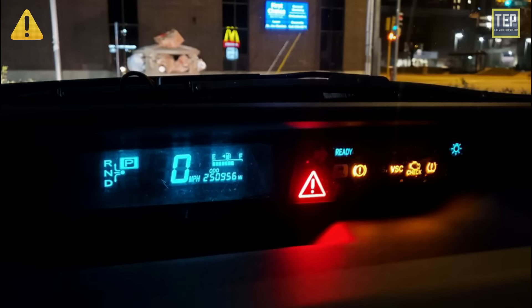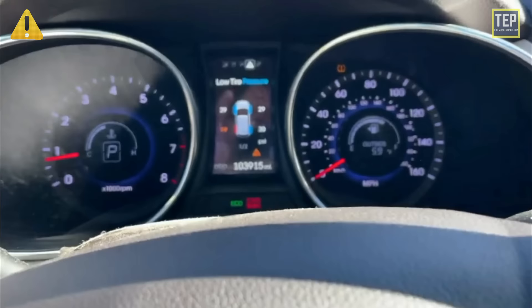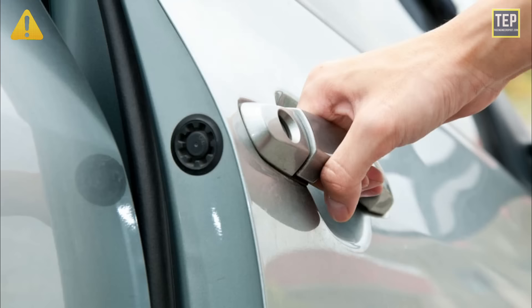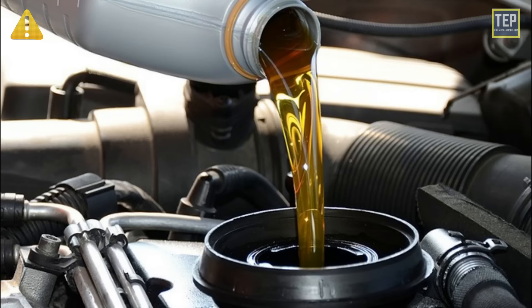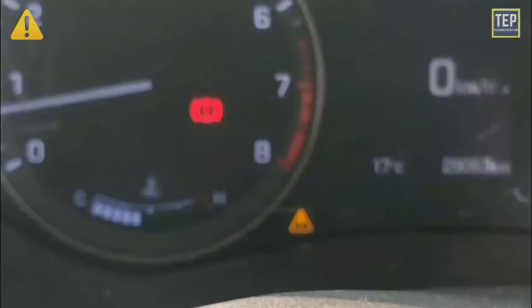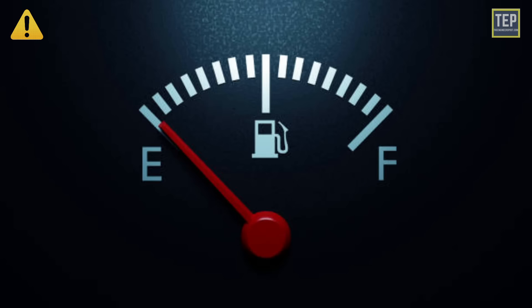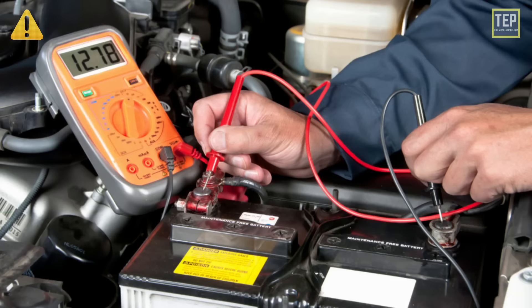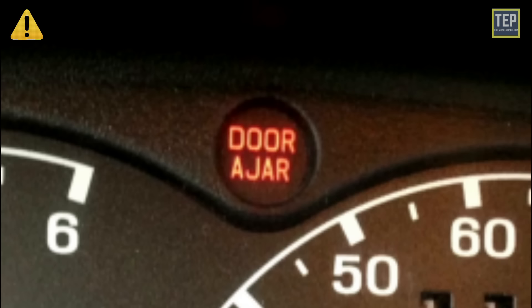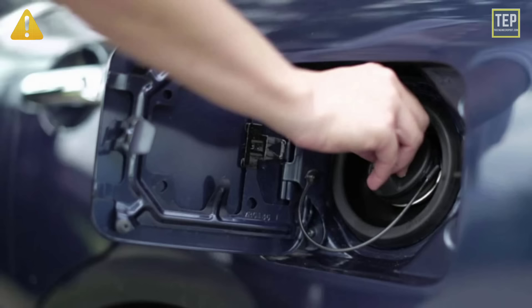If the red master warning light is on, there will likely be text displayed on the instrument panel — it could point out something as serious as low oil pressure, or simple reminders such as a door ajar or time to change the oil. Some potential reasons for the master warning light include: low tire pressure, low fuel, low washer fluid, low coolant, low battery voltage, a door ajar, the parking brake still engaged, headlights left on, or a fuel cap that is loose or missing.